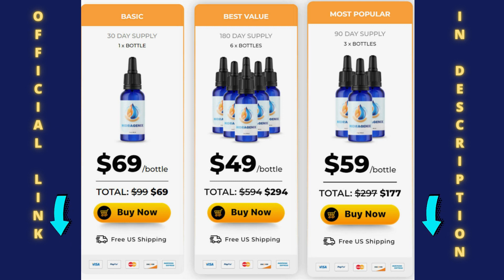The first thing you need to know about Hydrogenix is: be careful about the website you are going to buy the product from, because Hydrogenix is only sold on the official website. I've left the link to the official Hydrogenix website here below in the description of this video for you to access safely.